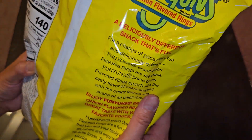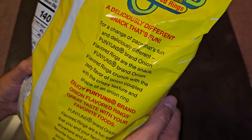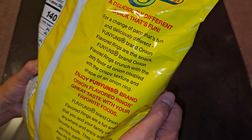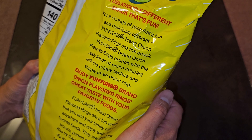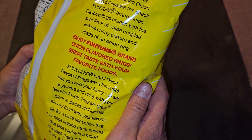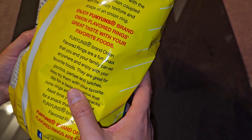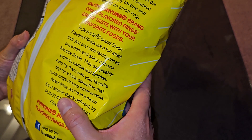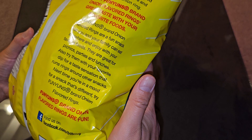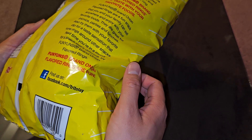Funyuns — a deliciously different snack that's fun. For a change of pace that's fun and deliciously different, Funyuns brand onion flavored rings crunch with the zesty flavor of onion, coupled with the crisp texture and shape of an onion ring. Enjoy Funyuns brand onion flavored rings with your favorite foods. They are great for picnics, parties, and lunches. Also try them with your favorite dip for a taste sensation that runs rings around other snacks. Next time you're in a mood for a snack that's different, try Funyuns. They are fun, and you can find them on Facebook.